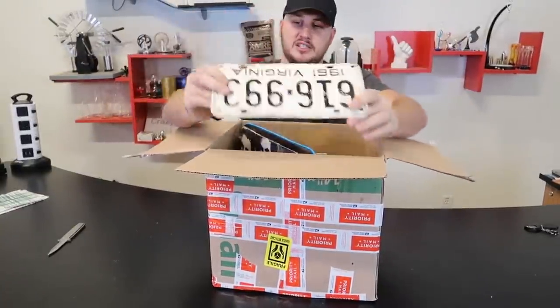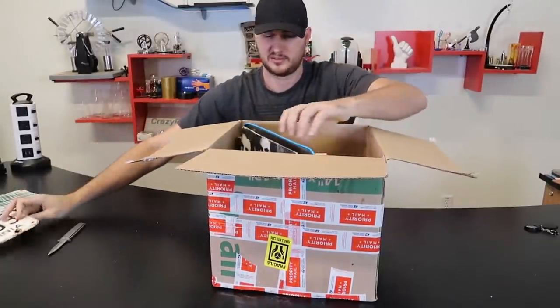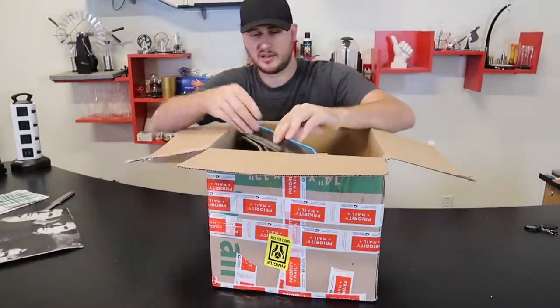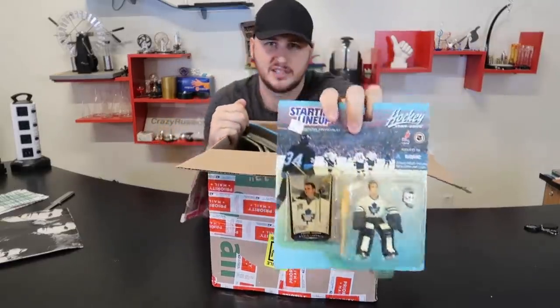License plate from 1961, Virginia. Pretty crazy. Some kind of records. Wow, that's kind of cool. I've never seen that before.